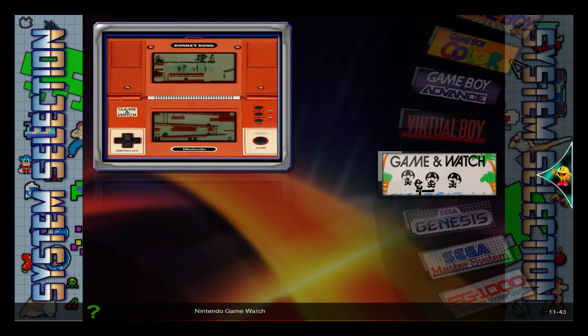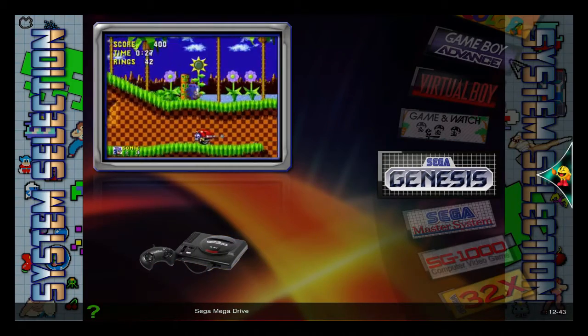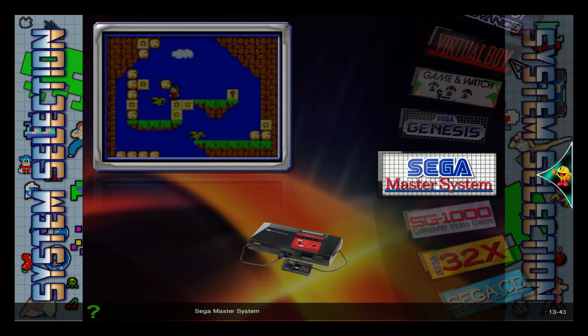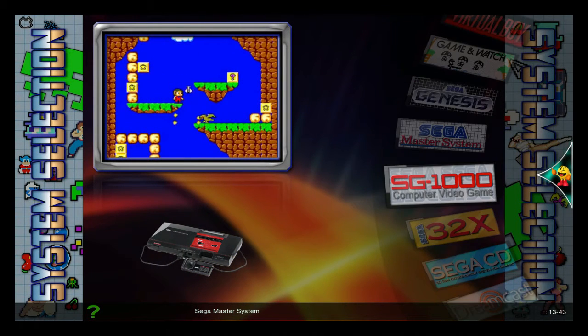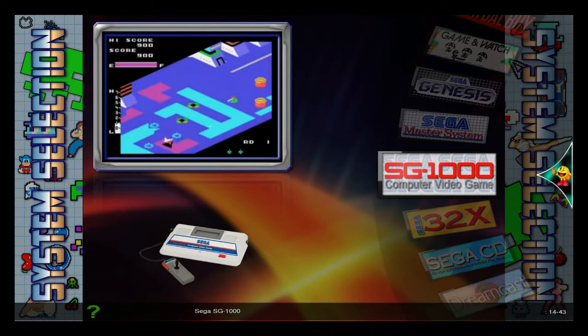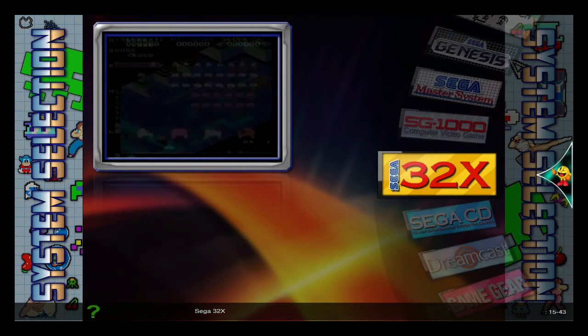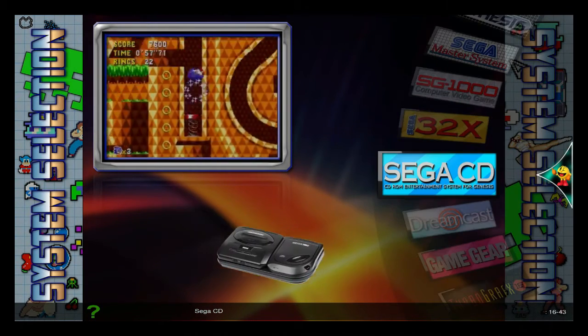That was the Virtual Boy, and now it's the old Game & Watch. And the Sega Genesis! I was always a Genesis fan when I was a kid. The Master System, never owned one of them — I was actually not into video games at that time. SG-1000! And a 32X, I almost bought that, but it didn't stick around long enough, so I didn't bother.